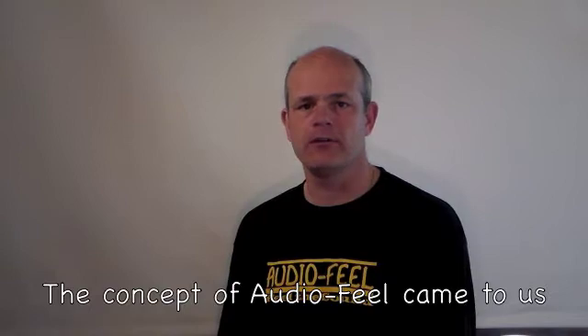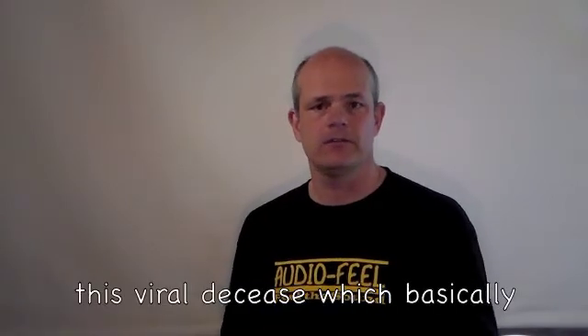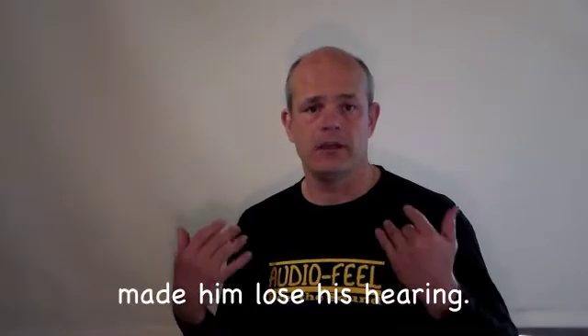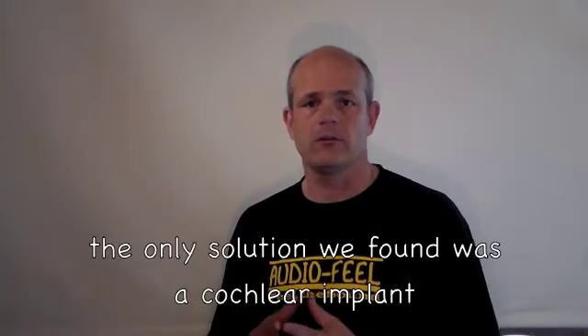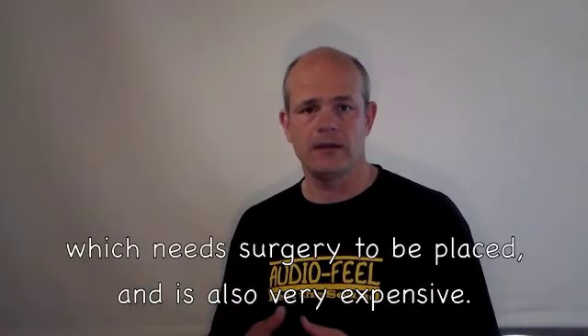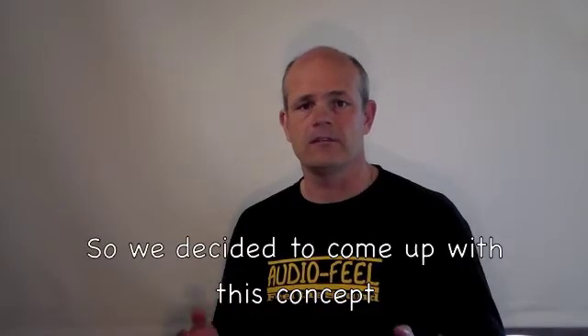The concept of Audio Feel came to us due to a friend of mine who got a viral disease which basically made him lose his hearing. When we searched to find a solution, the only solution we found was a cochlear implant, which needs surgery to be placed and is also very expensive.